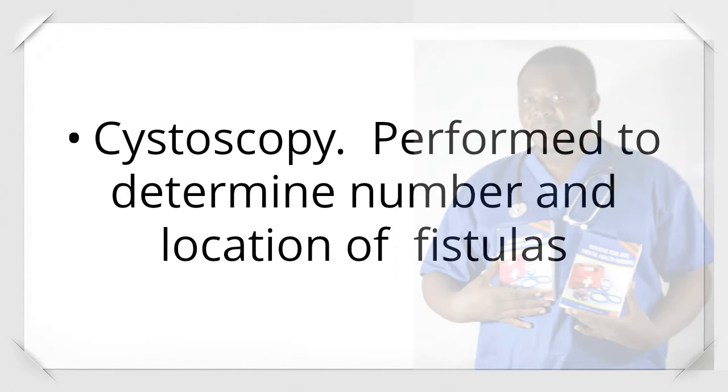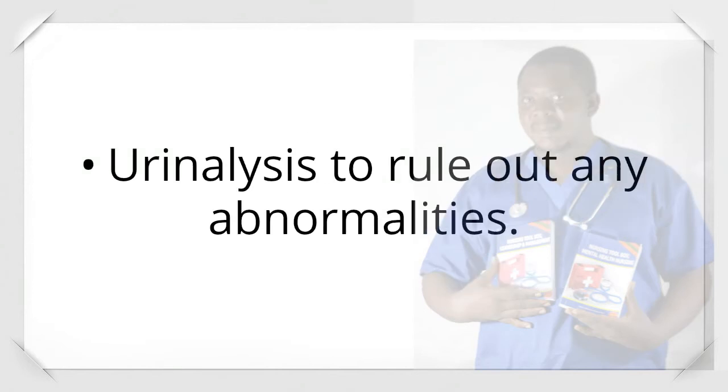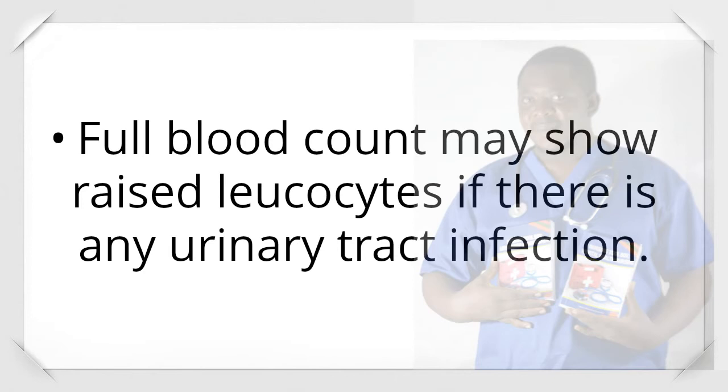Cystoscopy is performed to determine the number and location of fistulas. Fistulogram — injection of a dye into the vagina to assess the location and extent of the fistula. Urinalysis to rule out abnormalities; full blood count may show raised leukocytes if there is urinary tract infection.